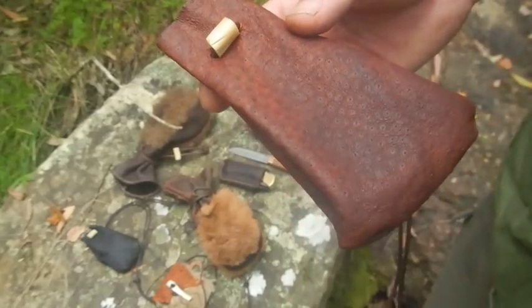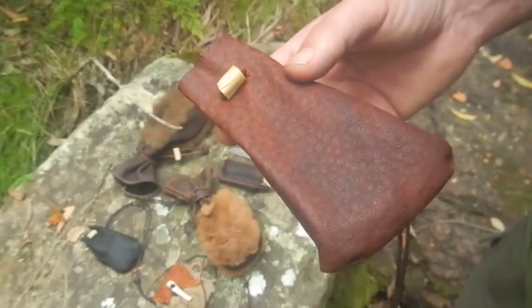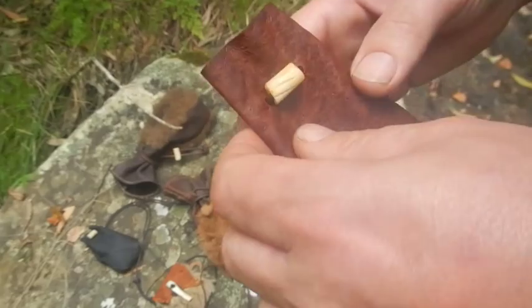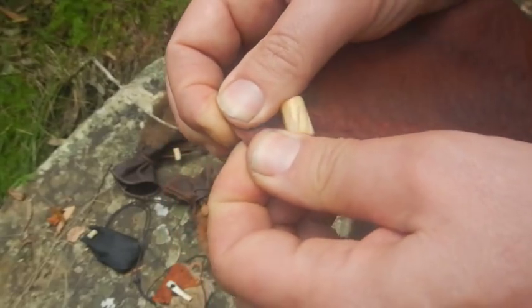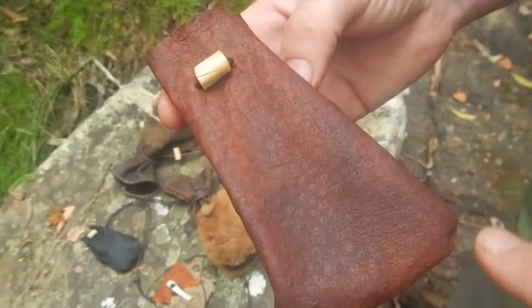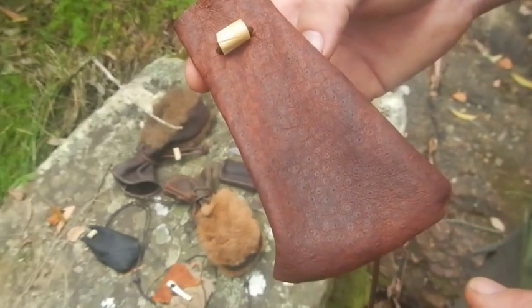Every leather has its characteristics. For example, kangaroo leather is incredibly thin but incredibly strong. Emu leather is thin and quite stretchy - it has quite an unusual stretchy feel to it. It's quite well suited to small pouches like this, but probably wouldn't work so well for larger bags and those kinds of things.